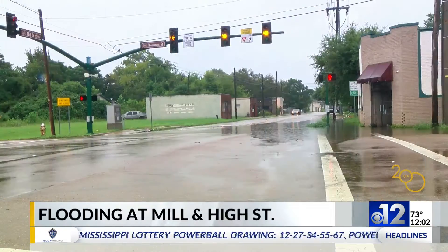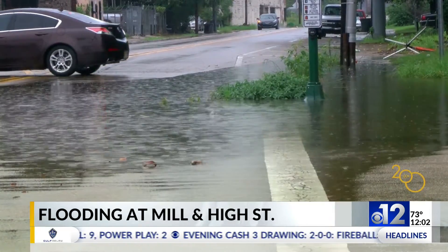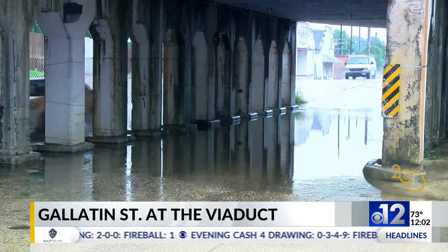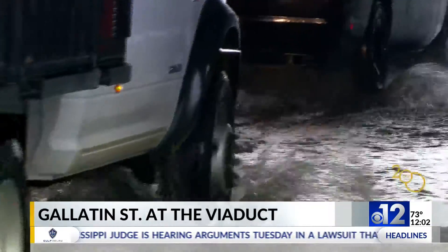While we continue to talk about the weather, here are some areas of Jackson that have been impacted by heavy flooding. As you can see, high water rose above Mill Street and High Street, and also at Gallatin Street at the Viaduct. There's also a heavily impacted area here, as drivers traveled along this morning to get to their destination.